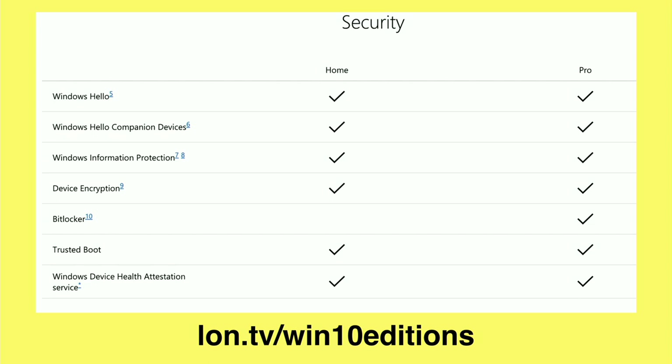If we look at the security features, they are largely in line between Home and Pro, but Pro does have something called BitLocker, which allows you to encrypt your hard drive for better security. If that's important to you, then Pro might be the way to go.